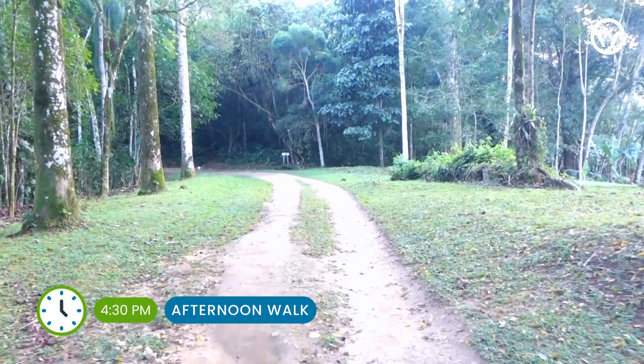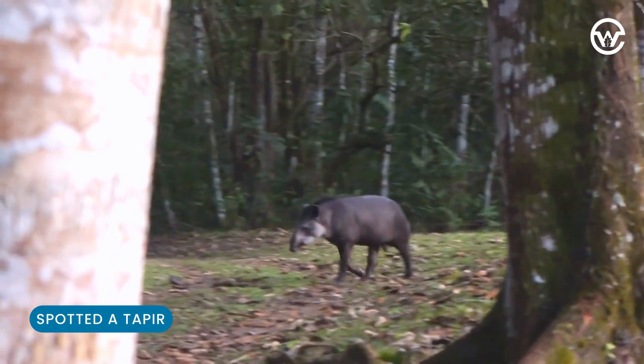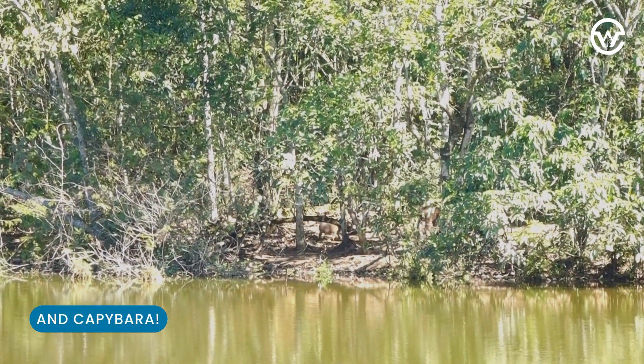And then in the afternoon I get the chance to take another walk, and I cannot believe my eyes — I see a tapir. I also spot some capybara chilling on an island in the wetlands.